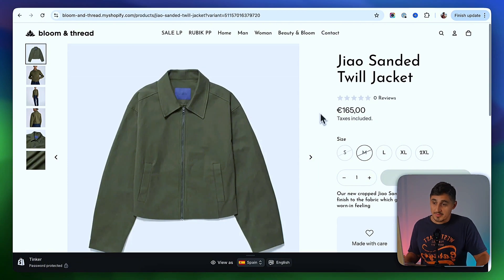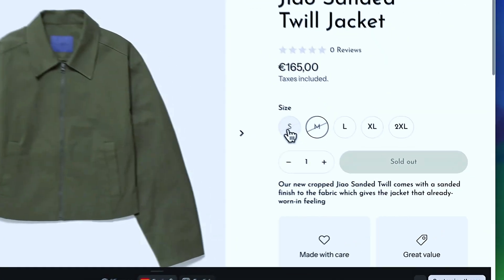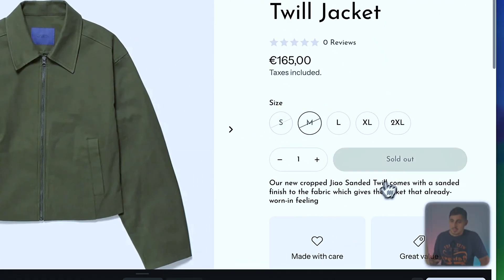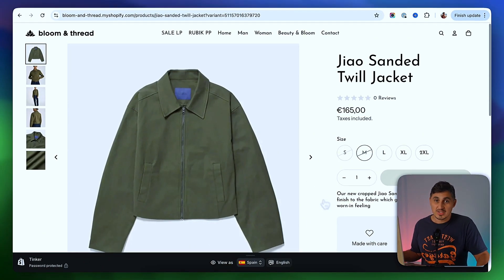Let's say you have a product on your Shopify store that is out-of-stock. This product is really popular, and these two sizes in particular got sold out. If a customer comes to this product page, they can't do anything, so they will just bounce if they are looking for these two sizes, because there is no option for them to get notified when the product will come back in stock. Maybe some people will come back after a while, but most of them will just go to another vendor or find an alternative — and you just lost a sale.